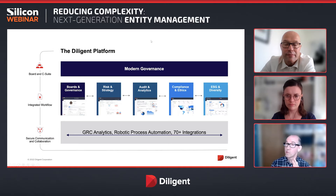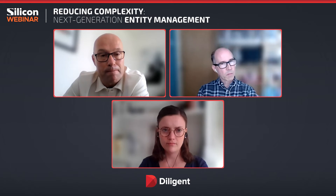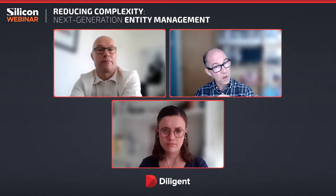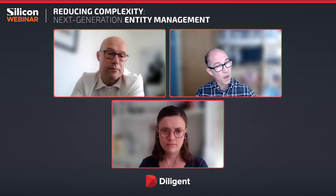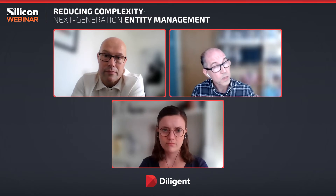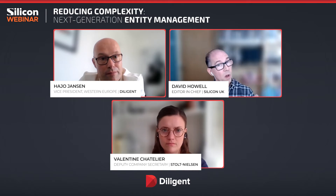That slide is quite telling because we're talking about entity management today, but it is a component within a context of compliance and governance. Those three things are very close bedfellows. Entity management is something we're talking about today, but it's a component, and I think you have to think of it holistically across your business — it's one component of quite a wide number of integrated issues.